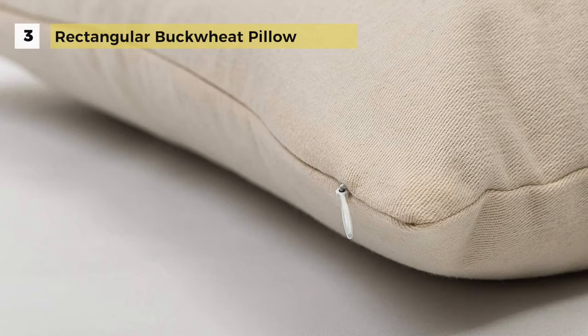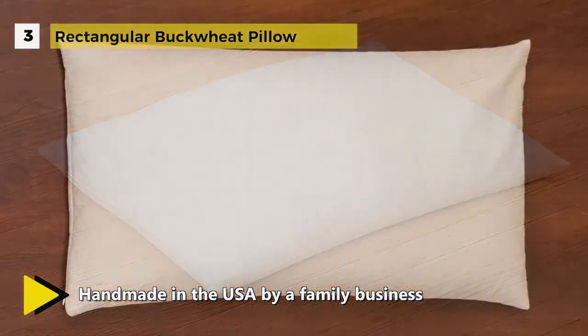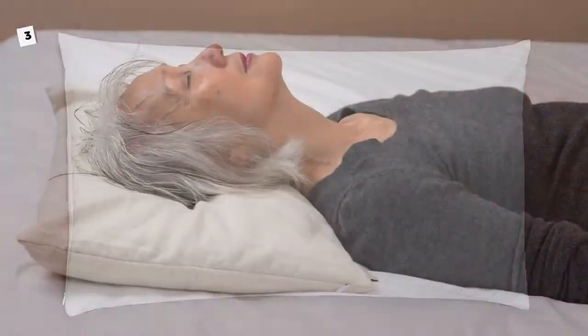This allows you to customize the fill of your pillow for your unique needs. Thus, the pillows do not retain stifling heat and moisture while sleeping. The pillows can also be adjusted and arranged to precisely suit your body's contours. The 9-ounce cotton twill helps dampen the rustling sound of buckwheat hulls and contains any dust created by the hulls after years of use.